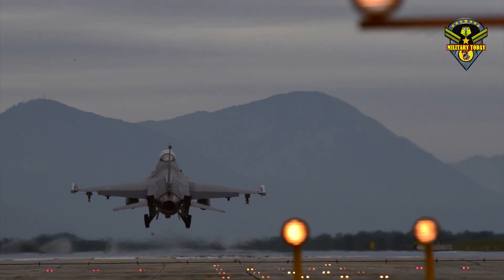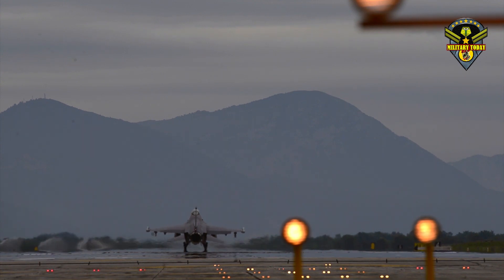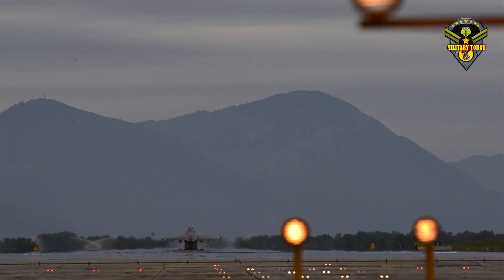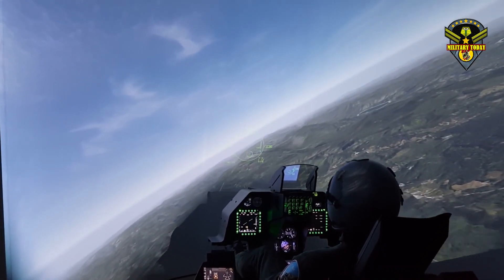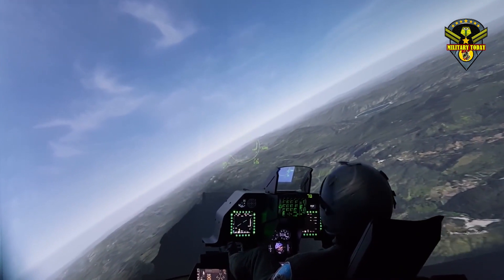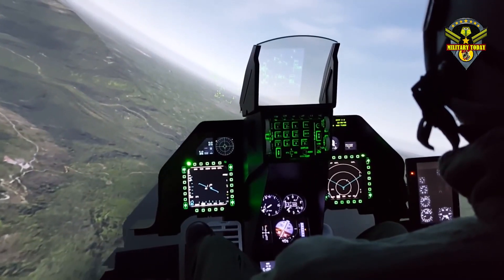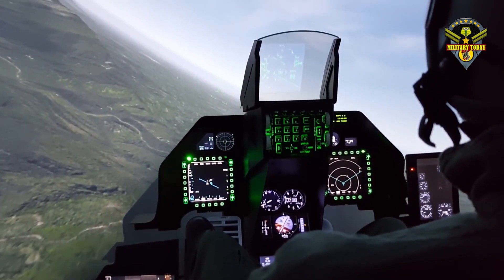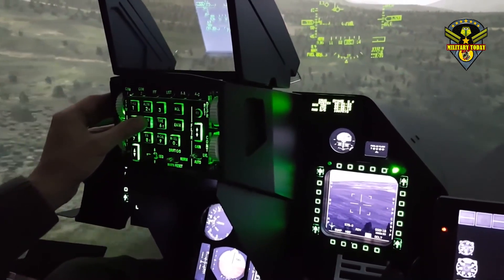The Block 70 jet features a modernized cockpit with a new center pedestal display (CPD) that provides tactical imagery on a high-resolution 6x8 screen, allowing pilots to take full advantage of the Block 70's new sensors. The cockpit also has provisions for the Joint Helmet Mounted Cueing System 2 (JHMCS-2) display, which lets pilots take full advantage of the Raytheon AIM-9X Sidewinder. A new automatic ground collision avoidance system also helps prevent pilots from crashing the aircraft.